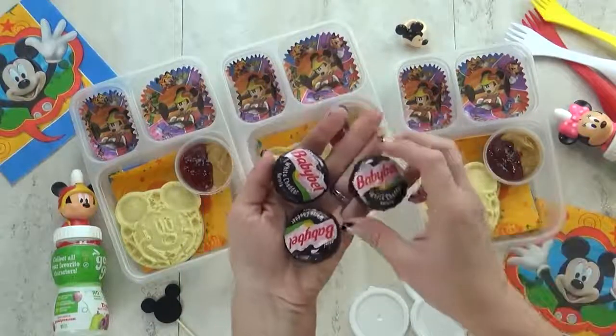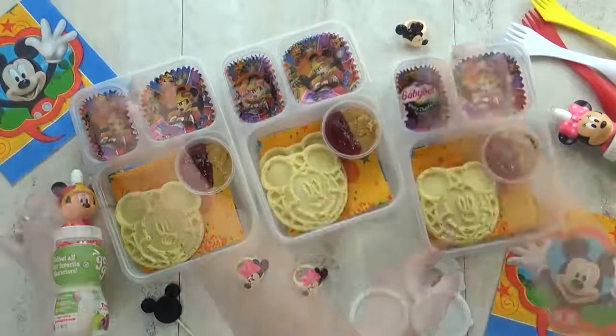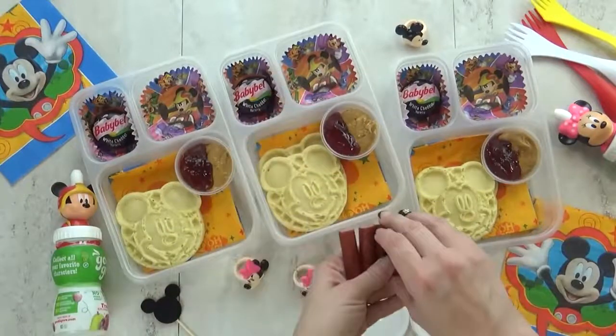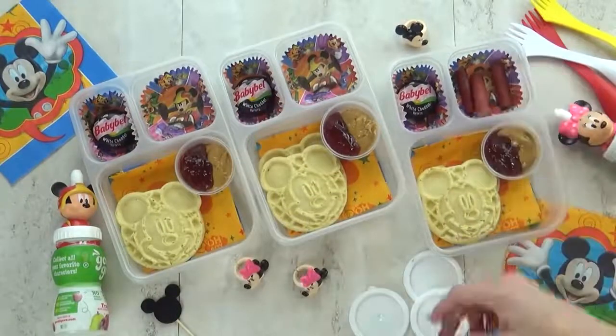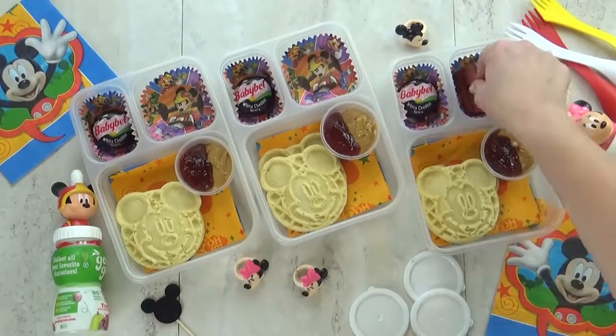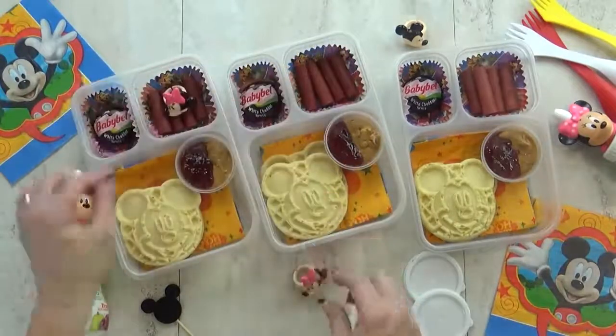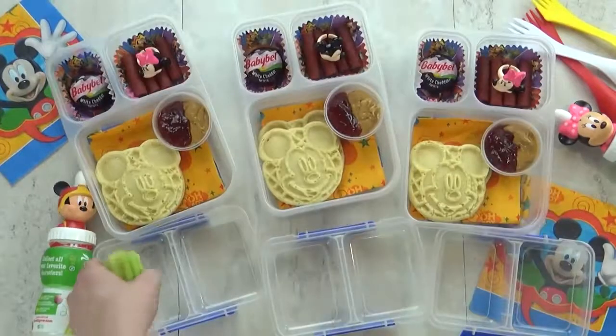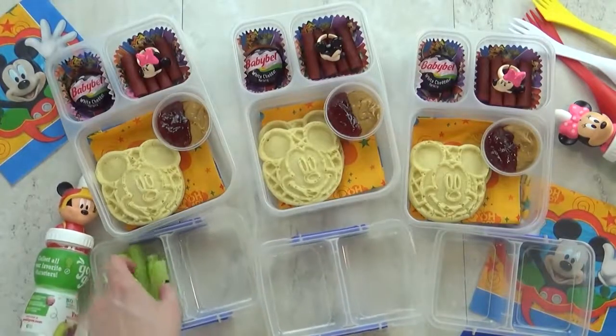I'm also giving the kids a Babybel cheese in the white cheddar flavor. And in this corner I have a couple of these guys — they look like beef jerky but they're actually made of turkey. I'm gonna go ahead and pop in my Mickey and Minnie rings here, which are really just for fun.